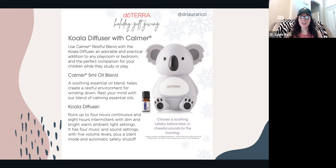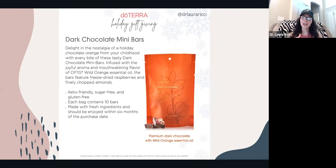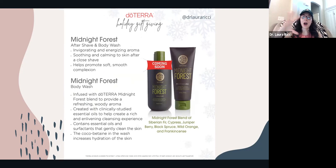The Koala Diffuser is so cute — I snagged one for my nephew today. There's also an Adaptive room spray available now. The Holiday Peace spray is coming December 1st, so stay tuned. The dark chocolate mini bars are available, as well as the Balance and Northern Escape beard oils. Ladies, these are great — very hydrating for the skin. You can use them when you shave your legs to keep skin hydrated during winter. The Adaptive beard oil comes out in December.